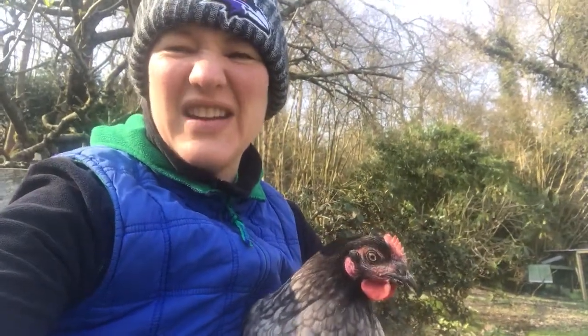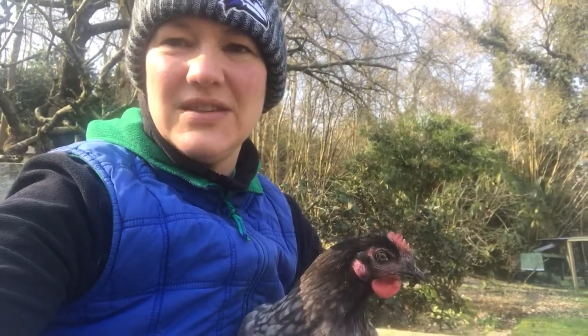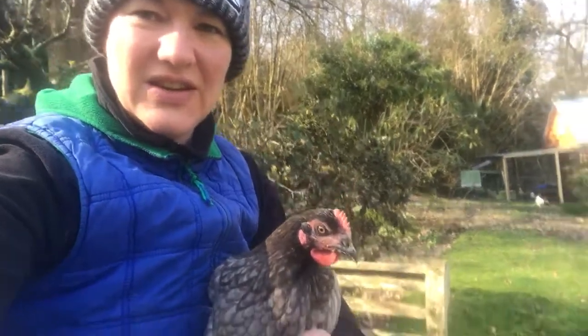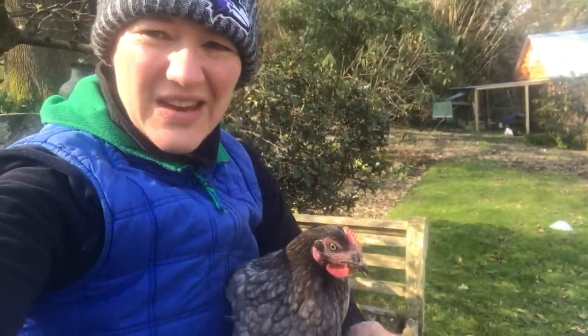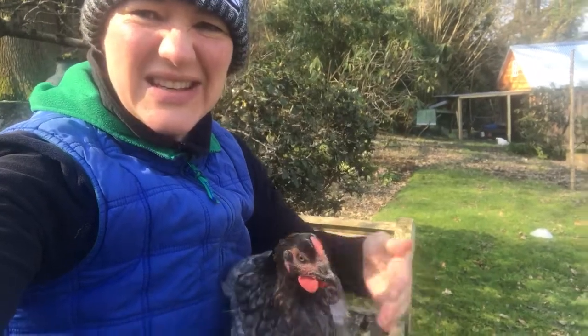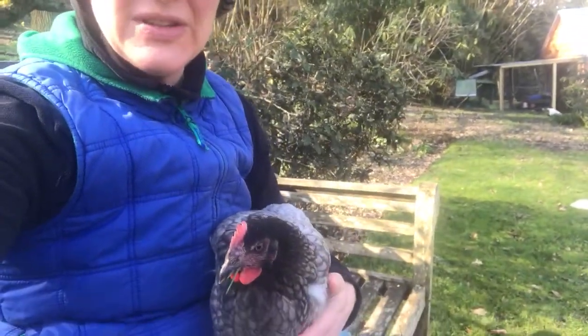Good morning all. Dilettante Prepper here. I thought I'd continue my introductions of some of my various chickens. So this here is Kiwi. She is a breed called a Blue Haze. She is absolutely stunning.